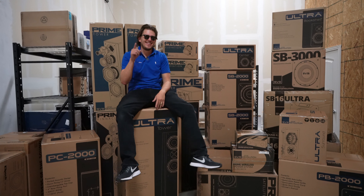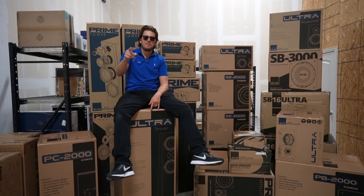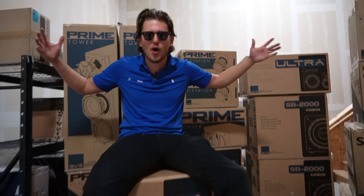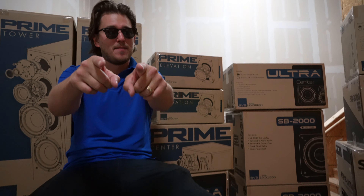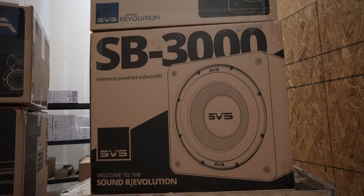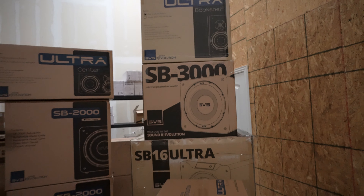I got a surprise for you guys. Not only are we gonna be demoing, unboxing, and reviewing all of these speakers, but we're gonna be doing a giveaway. You want a free sub? We got you. The SVS SB-3000 sub could be yours.